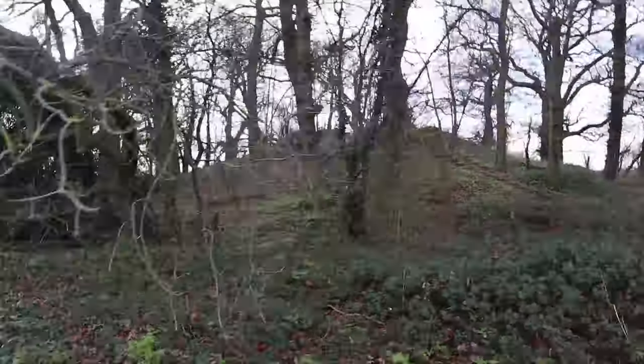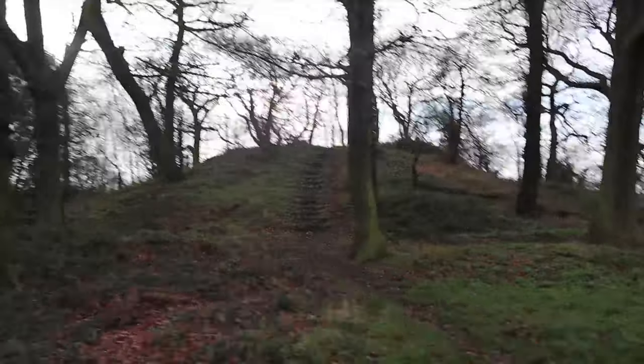Roman legions on their manoeuvres would have come through here to their first stop, which was around this area, then go on to Guildford for the next stop. That's about 21 miles or so. So there you have it — very interesting.